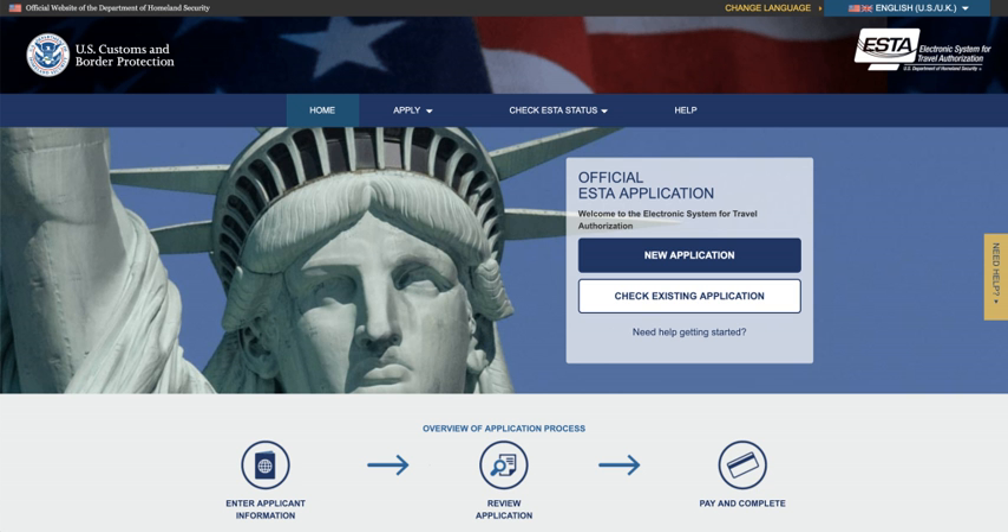Such waivers will be granted only on a case-by-case basis. As a general matter, categories of travellers who may be eligible for a waiver include individuals who travelled to these countries on behalf of international organisations, regional organisations, and sub-national governments on official duty, on behalf of a humanitarian NGO on official duty, or as a journalist for reporting purposes. The leaders of the 27 EU member states agreed in their Bratislava Declaration and Roadmap on September 16, 2016, to set up an analogous EU Travel Information and Authorisation System.